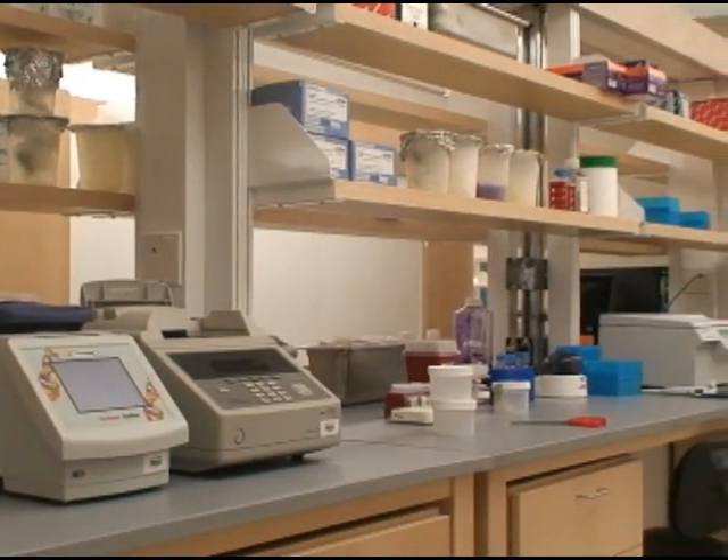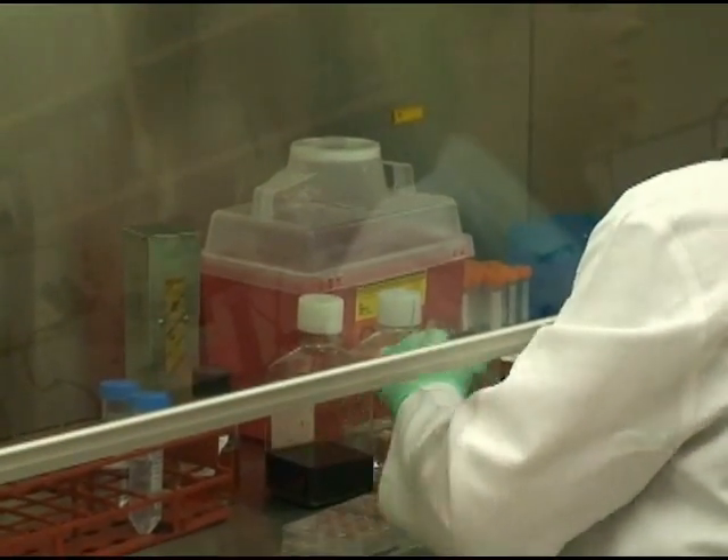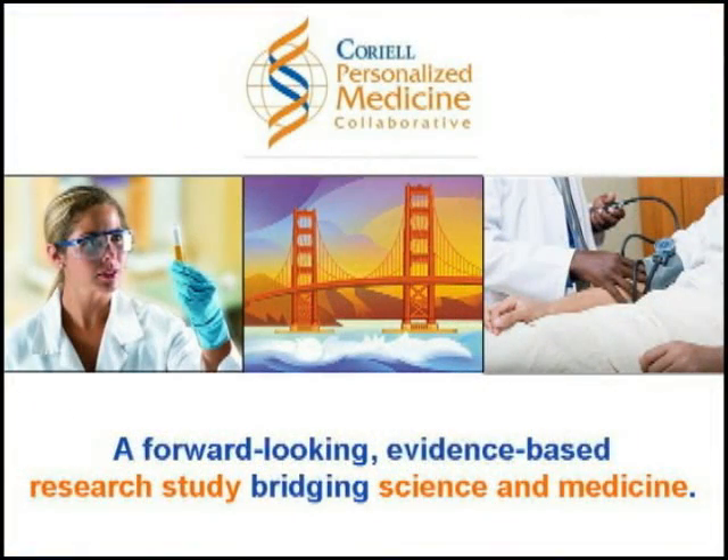Join us as a participant, a healthcare provider, a scientist, or a donor. Together, we can advance personalized medicine today and look forward to its promising future.